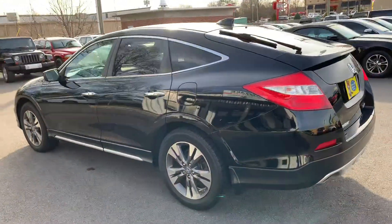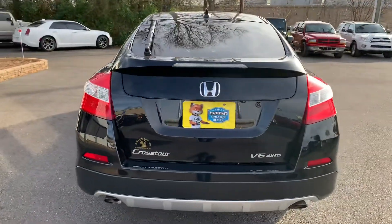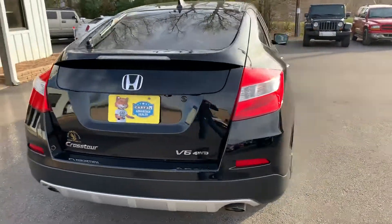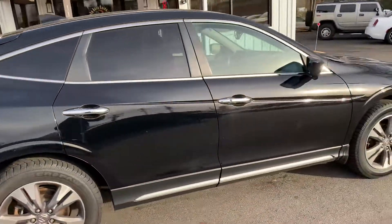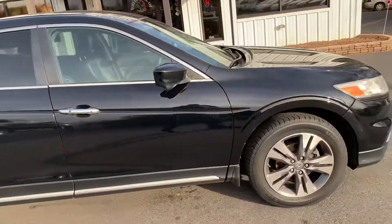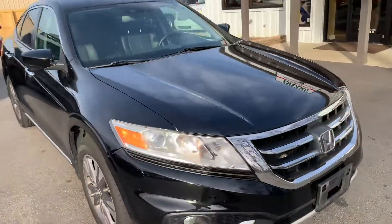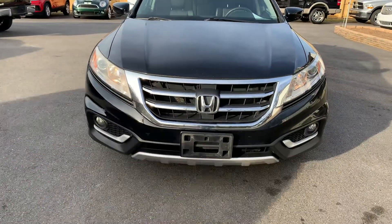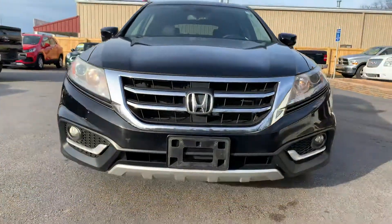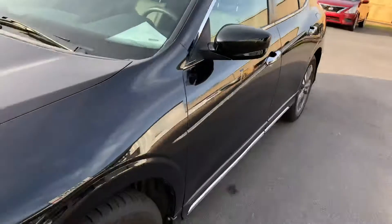The Crosstour is a crossover SUV slash car, and this particular one is a four-wheel drive. It has great body lines — I actually like this vehicle. As we come around, you'll see it's free of all dents and it's a really good looking vehicle. The end lights look good, fog lights do too. There are also a lot of chrome accents.